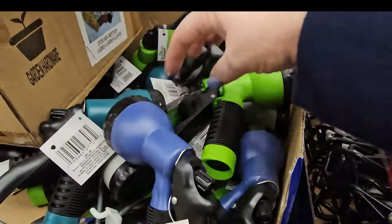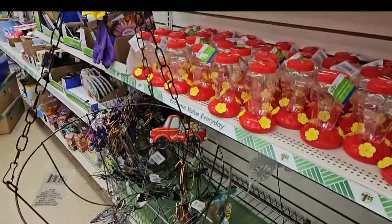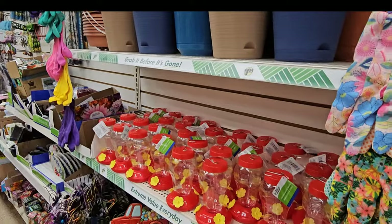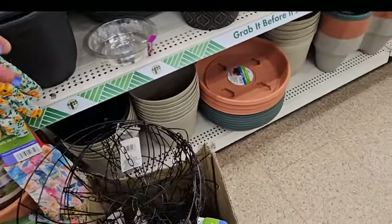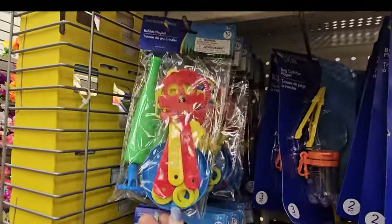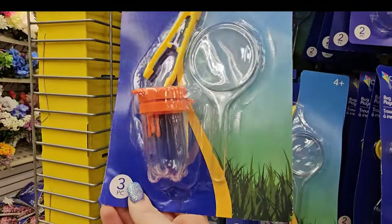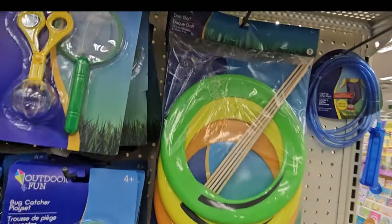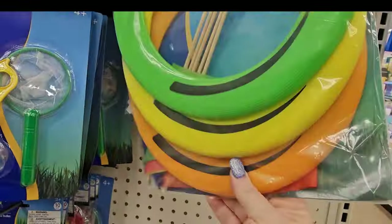I don't think I've seen the wire hanging basket before, but there it is for $1.25 — these are black. And they're putting out some of their summer toys: we've got the bubble play set, a bug catcher play set, another bug catcher style, and a disc golf set.